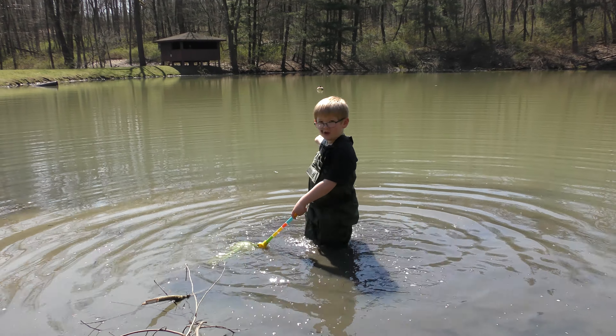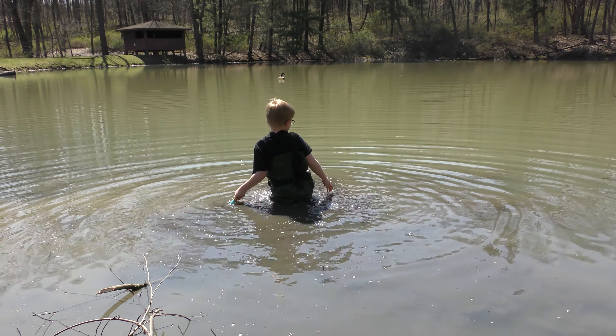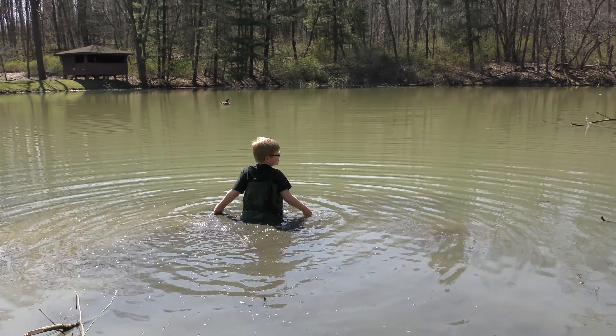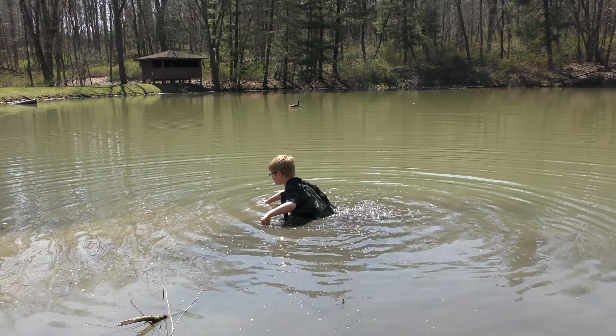I'm going to catch that goose! Goose versus human. Cooper, where are we? Tell the world, where are we now? The Wilderness Center. We love the Wilderness Center — that's why in tons of our videos we go there.